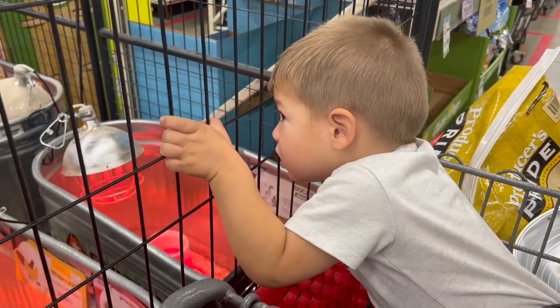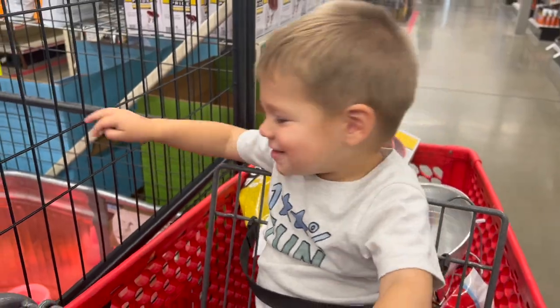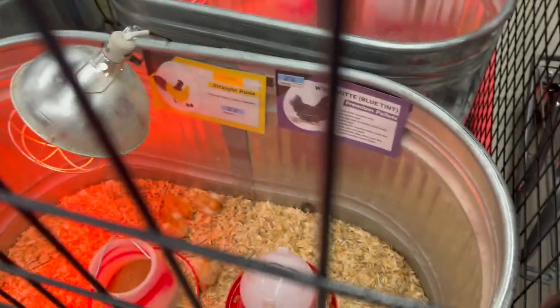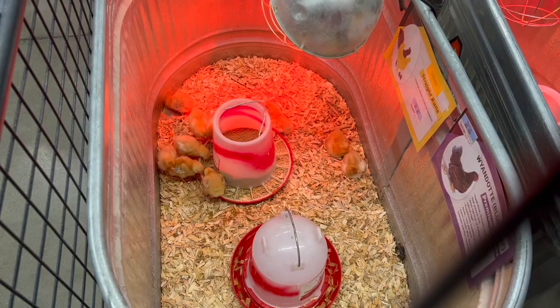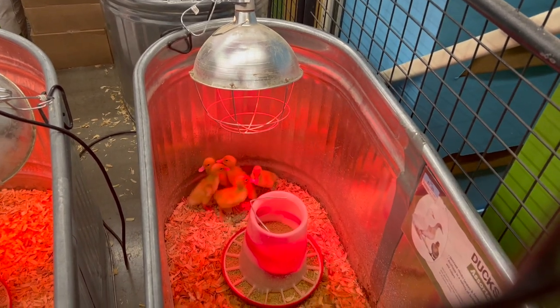Hey there, welcome back to Lima Bean Living. In today's video, I thought I would just share a little outing that we had. So after church, we went to Dunkin' Donuts, grabbed some breakfast, and then headed on over to Tractor Supply to pick up some essentials for our chickens. And Juan persuaded me that we need more chicks, so Juan got his wish.